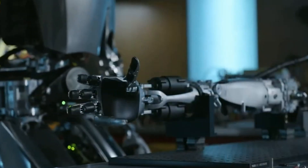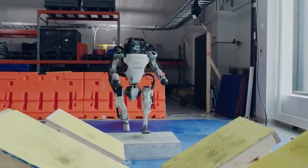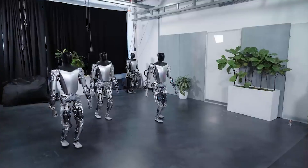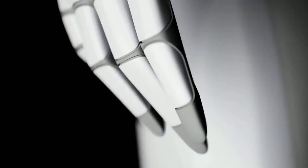Prepare to uncover the long-awaited truth behind the intense rivalry between Teslabot Optimus and Atlas Robot by Boston Dynamics — a revelation that will leave you in awe. In the rapidly advancing field of robotics, two prominent companies have captured the world's imagination with their cutting-edge humanoid creations, with sleek designs and unrivaled functionality.